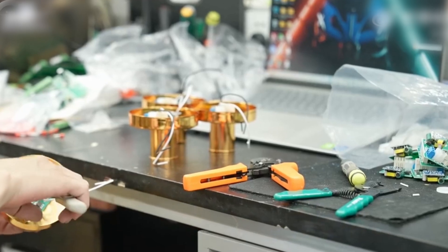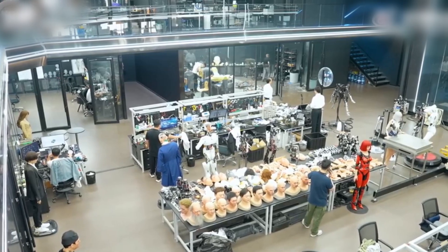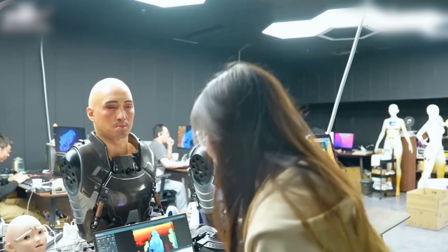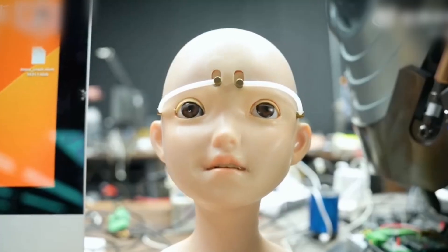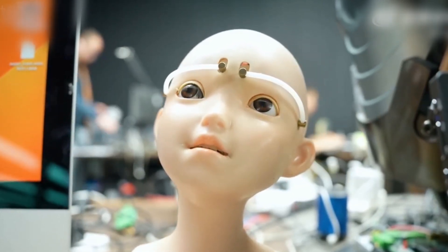If you're wondering about the cost, producing one of these humanoid robots takes anywhere from two weeks to a month, with prices ranging from $207,000 to $276,000. It's a hefty price tag, but considering what these robots can do, it might just be a worthwhile investment for institutions looking to integrate advanced AI into their operations.